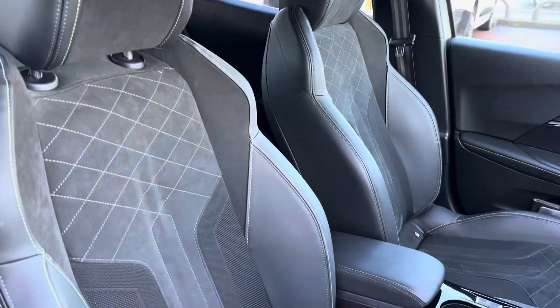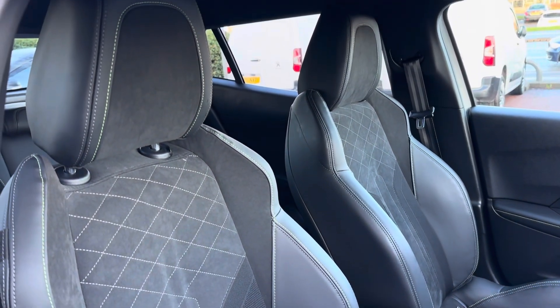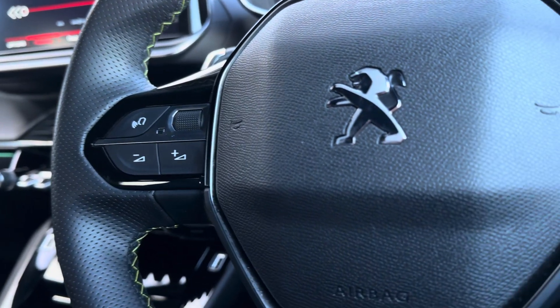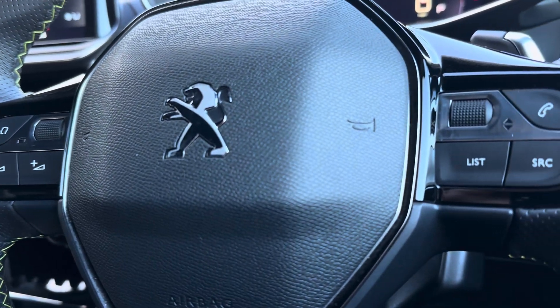The modern front seats enhance comfort. The steering wheel offers a selection of audio controls, with the options to navigate around the Peugeot i-Cockpit.